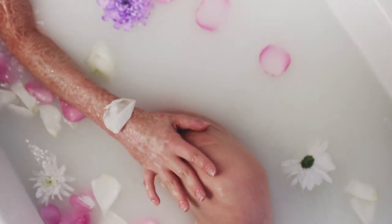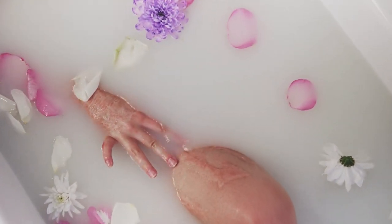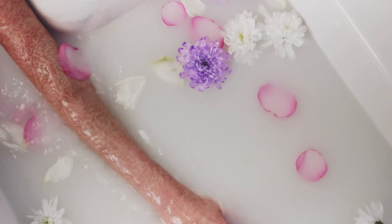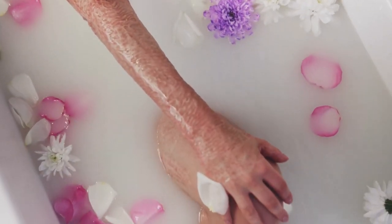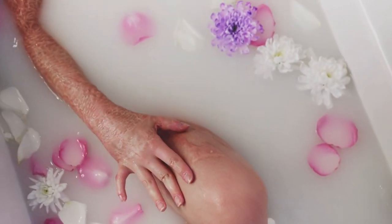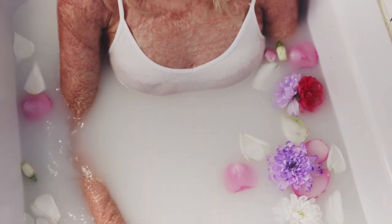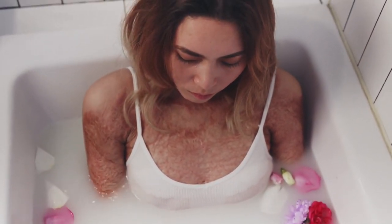In conclusion, a garden scene shower curtain is a great way to bring the beauty of nature into your bathroom. They are visually pleasing, functional, eco-friendly, and affordable. They can help to create a peaceful and relaxing ambience in your bathroom and can be used as a way to incorporate color and pattern into the space. They can also help to bring a sense of nature into your bathroom, even if you don't have access to a lot of greenery. If you're looking for an easy and affordable way to update your bathroom, consider a garden scene shower curtain.